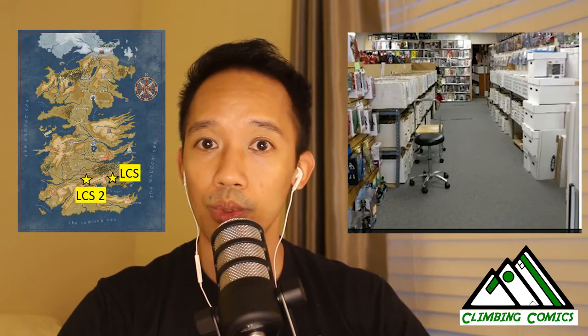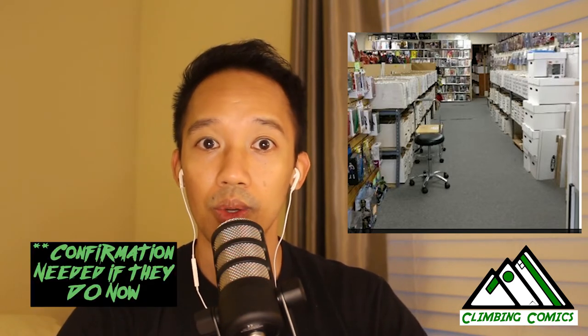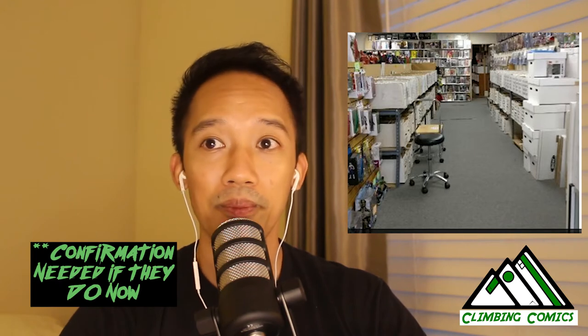There was another LCS luckily 10 miles away. They had a ton of long boxes with Silver Age books from DC to Marvel to all kinds of publishers. They even had some Golden Age books. So I went there hunting for a lot of these books. But living in the area that I do and having a lot of collectors around, I had to check fairly often — otherwise once they got a new collection in, a lot of the stuff I was looking for got picked.